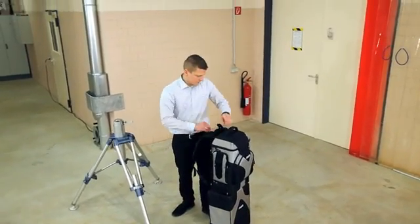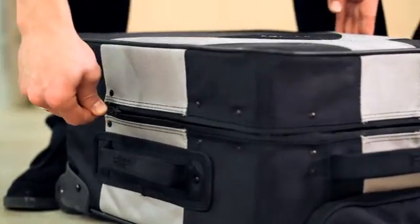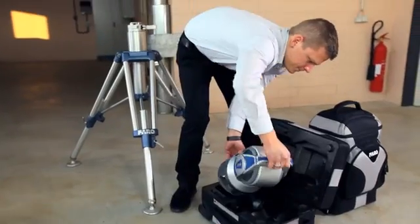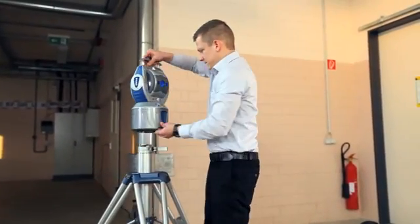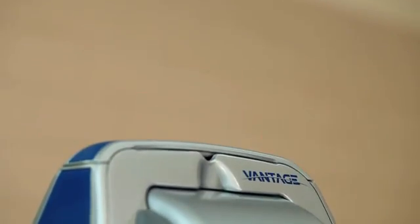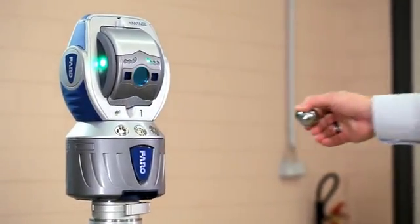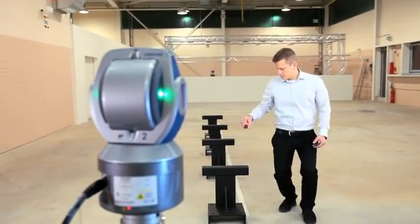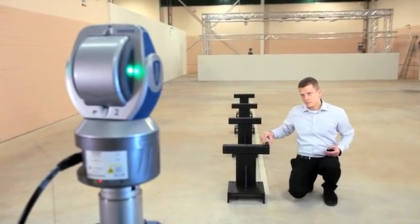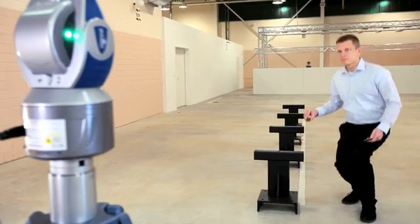The Faro laser tracker is an extremely accurate portable coordinate measuring machine that enables you to build products, optimize processes and deliver solutions by measuring quickly, simply and precisely. With the Faro laser tracker you can produce more competitive products, accelerate product improvement initiatives and deliver high performing products for today's technical marketplace.